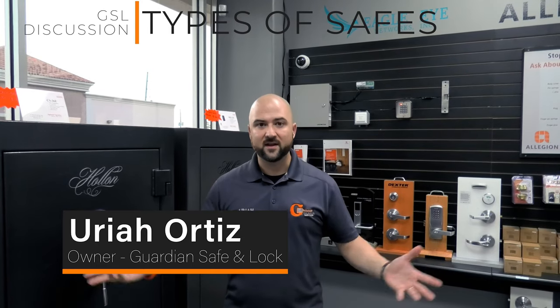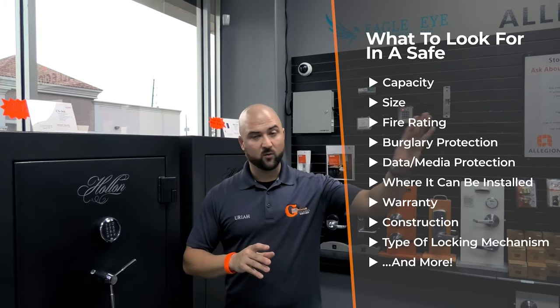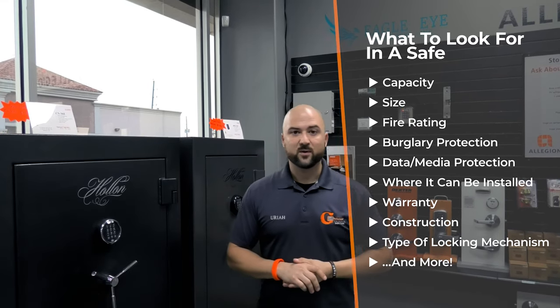Today we're going to talk about how to choose a safe — what safe do you need? There are a lot of things to take into consideration when buying a safe. We sell safes all the time in all different shapes and sizes, ranging from around $100 to multiple thousands of dollars. We're going to break that down for you and tell you the different things to look for.